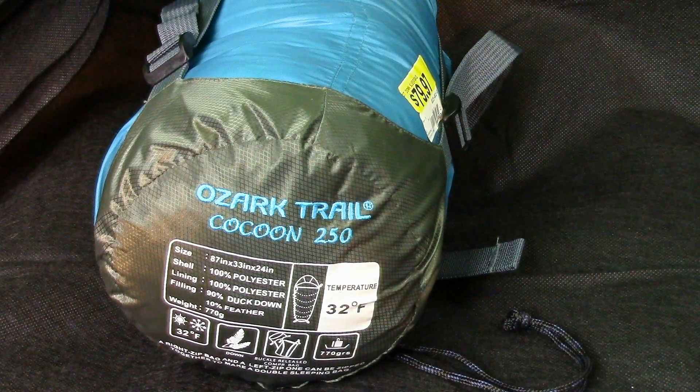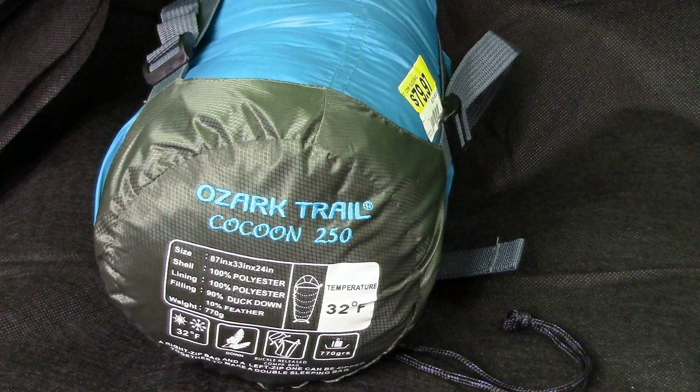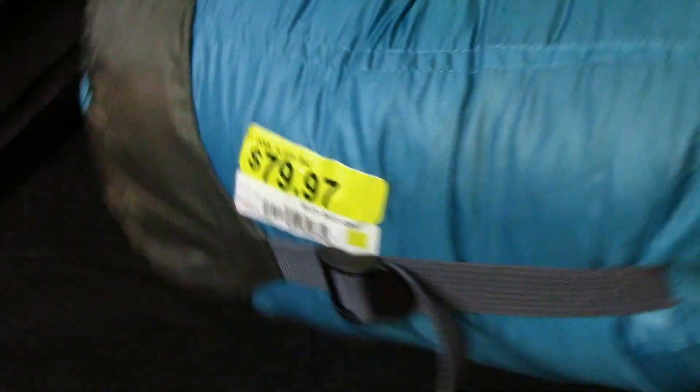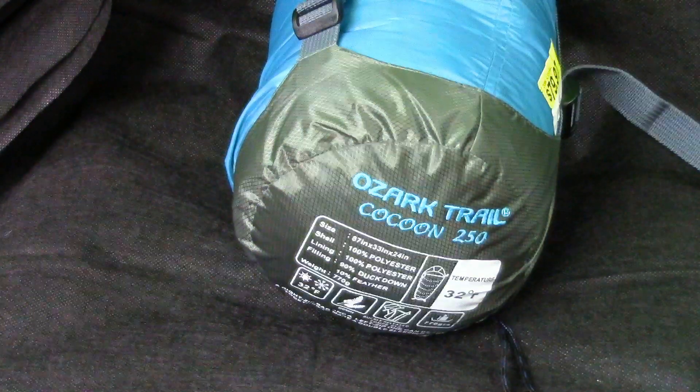It went from having a bag that was about two and a half pounds to this bag which is about half a pound — which is not bad. Half a pound, 90% down, I'm 90% down with that. The price — I still have the tag on this — $79.97. That might be pricey for somebody's budget, but the weight it saved me was worth it to me.